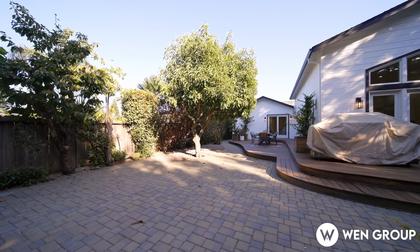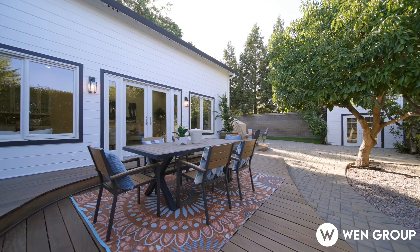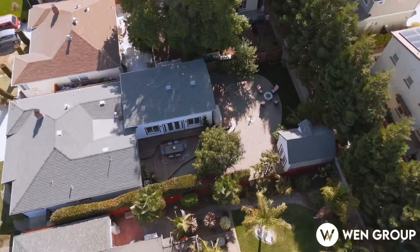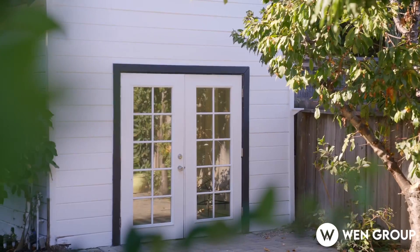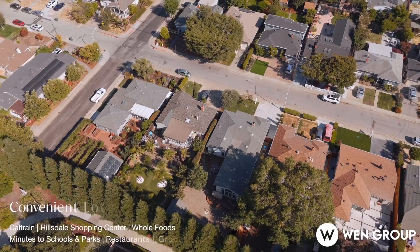房子处处充满了现代化的设施，包括中央空调，尤其是现代化的消防喷淋系统。这个系统通常是新建房或者大规模翻新的房子才会有的配置。后院还有一间多功能房间，已经接驳好电路，可以作为办公室或者健身房用。